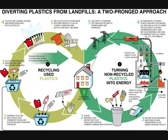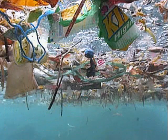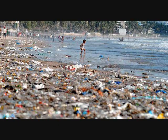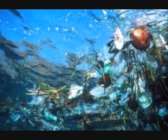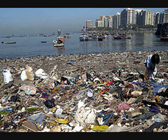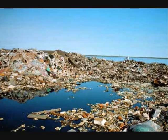Plastic can be diverted from landfills either by recycling or converting it into energy. Not all plastic ends up in landfills — a huge amount ends up polluting the oceans. The number of plastic pieces in the Pacific Ocean has tripled in the last 10 years, and the size of the accumulation is set to double in the next 10 unless the use of disposable plastics is reduced.